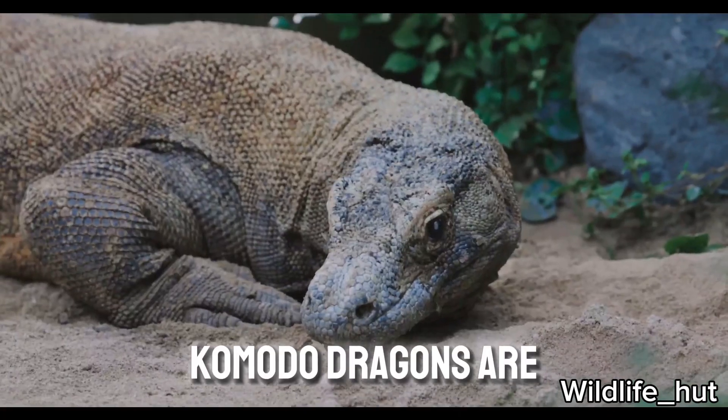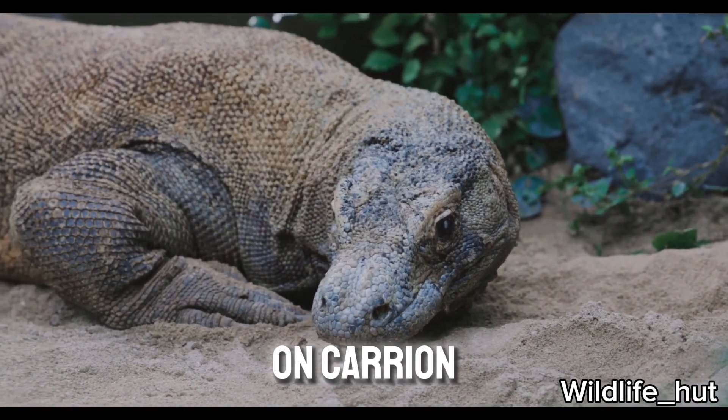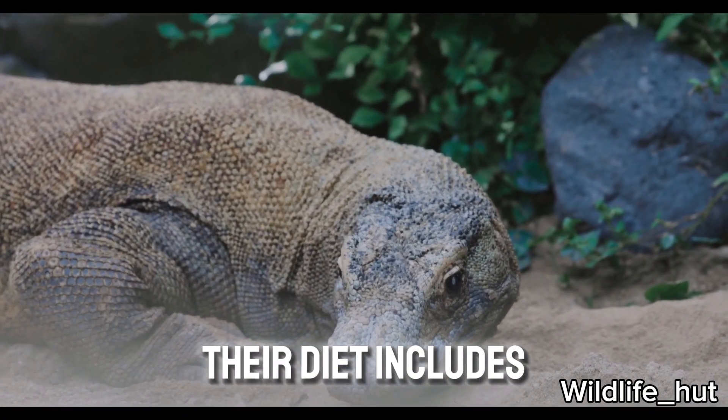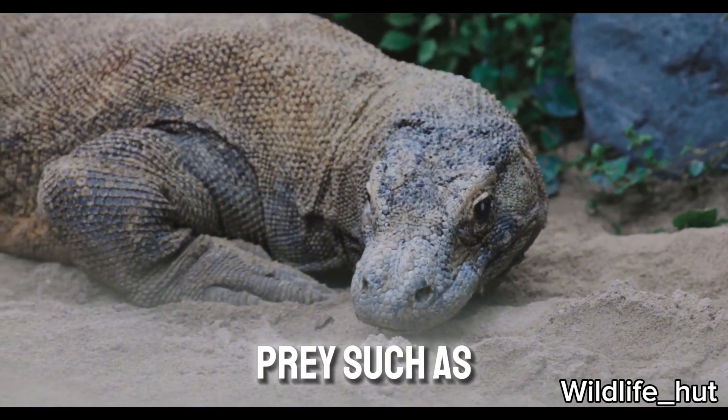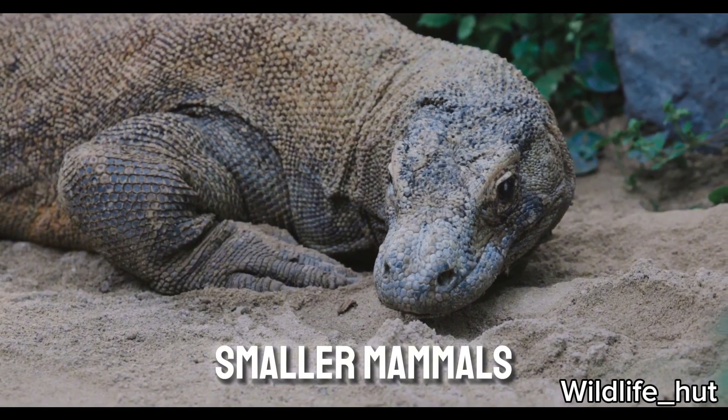Komodo dragons are carnivorous predators. They primarily feed on carrion, but they are also skilled hunters. Their diet includes a variety of prey, such as deer, pigs, water buffalo, and smaller mammals.